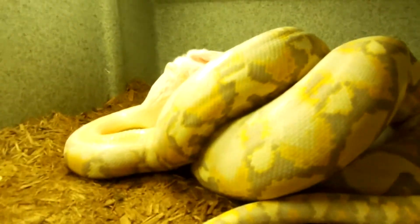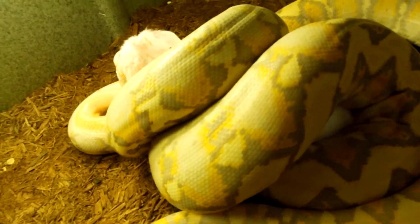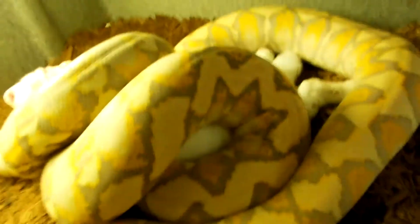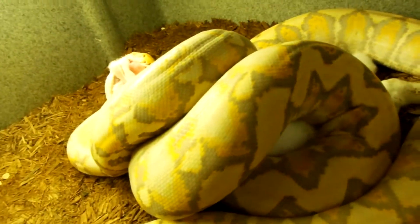Down here we have Oprah, she's my purple albino. She is also eating a two and a half pound rabbit — this is her second one. I'm really excited that she finally started eating the rabbits.